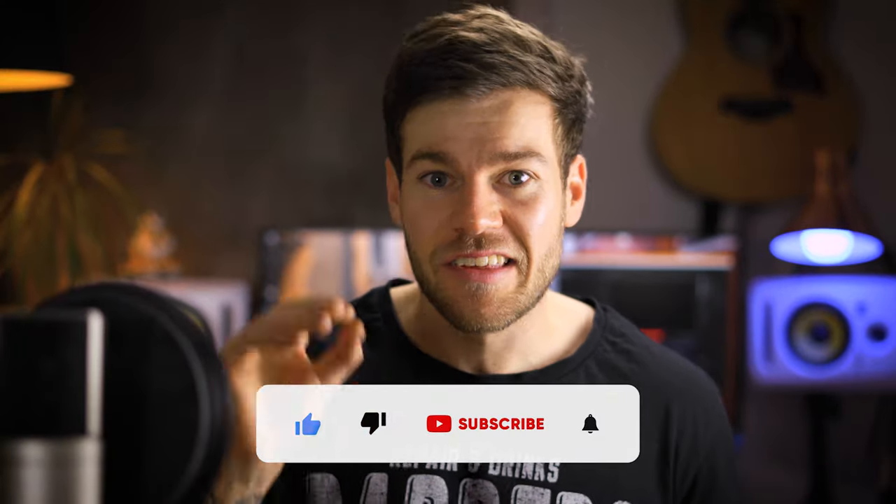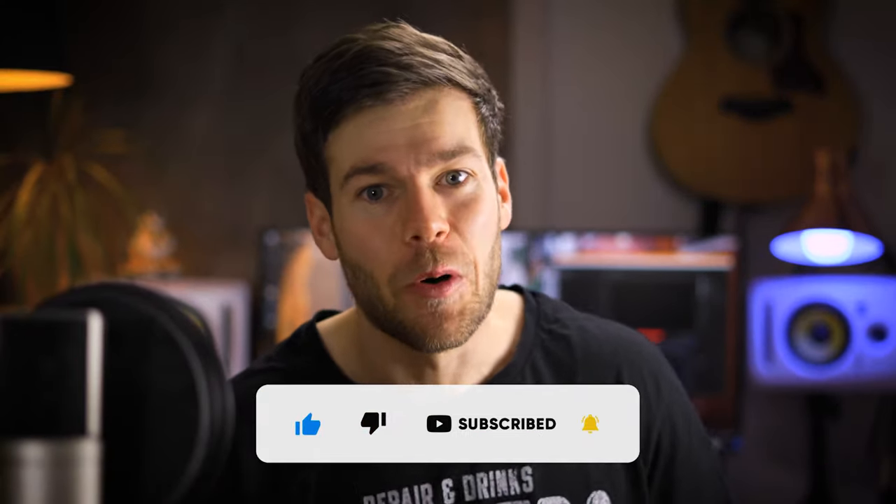Before we start, just take three seconds, hit that subscribe button, and like that you won't miss any new adventures.